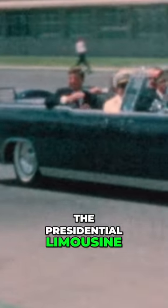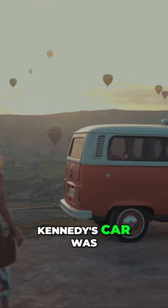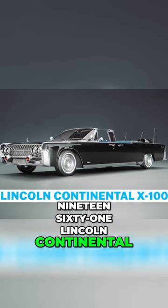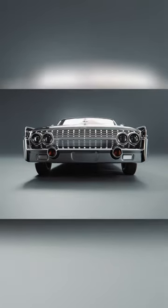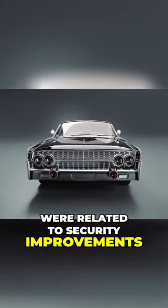Since that time, the presidential limousine has undergone many changes. Kennedy's car was a specially modified 1961 Lincoln Continental. Unfortunately though, only a few of the adjustments made were related to security improvements.